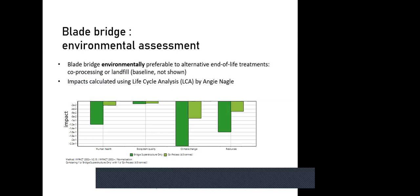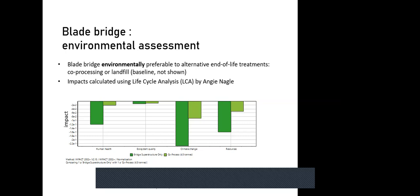When the numbers were run comparing relative environmental impacts of different end-of-life solutions, two options showed negative — or beneficial — environmental impact bars: the bridge application (dark green) and co-processing in cement kilns (light green). Co-processing, which is lower on the waste hierarchy as it doesn't preserve blade properties, fares worse across all four impact categories: human health impacts, ecosystem impacts, climate change impacts, and resource impacts. Using blades in a repurposing solution like a bridge is environmentally superior.